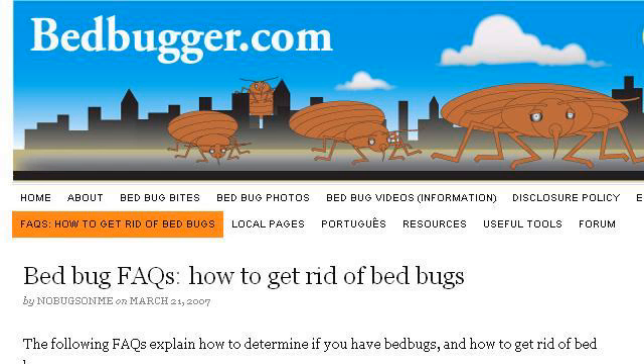The most helpful site to learn about how to get rid of biting spiders is bedbugger.com. See the page titled 'How to get rid of bedbugs, Stop Bedbug Bites' — Bedbugger. This is the link.